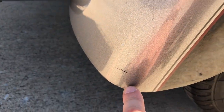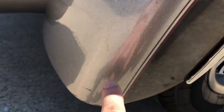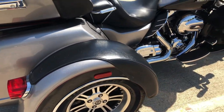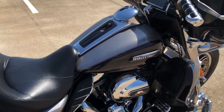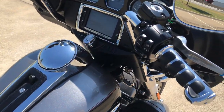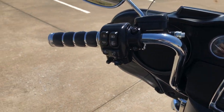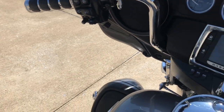There are a few little light scratches here on the back side of that fender. Heat shields. Factory security. 6.5-inch touchscreen display with Bluetooth and navigation. Electronic cruise control. We've also got electronic reverse.